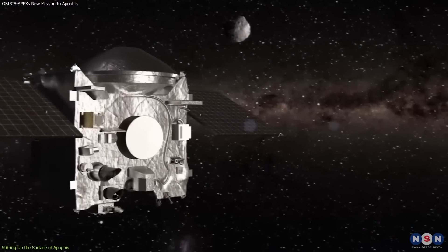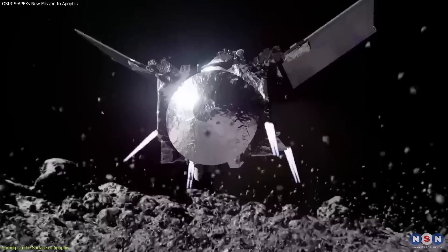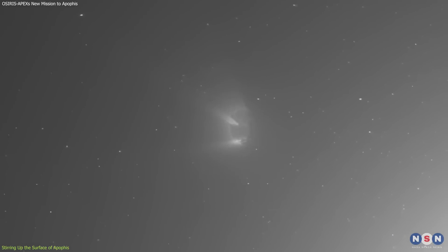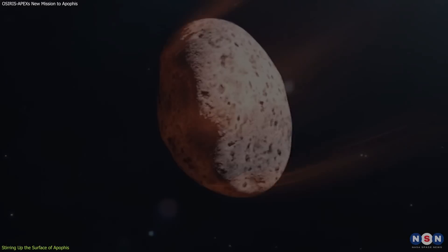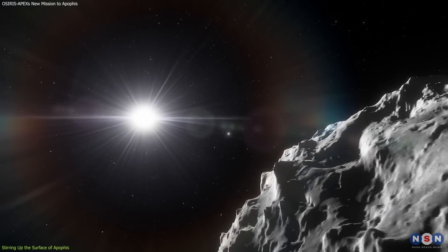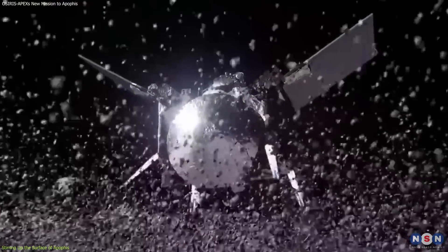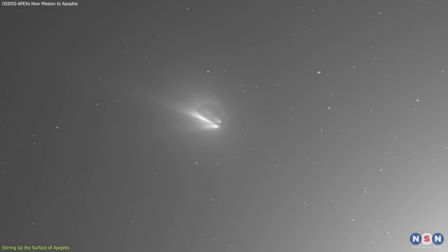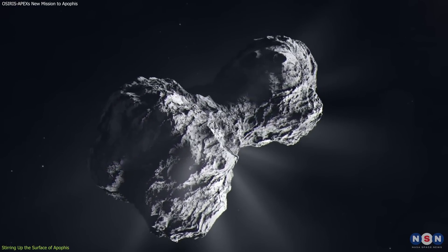But why would OSIRIS-APEX do that? Well, for two reasons. One is to reveal the composition of the material below the surface, which could be different from the material on the surface. The surface of an asteroid is exposed to space weathering — the process of erosion and alteration by sunlight, radiation, and micrometeorites. This can change the color, texture, and chemistry of the surface over time, and make it different from the original material. By stirring up the surface, OSIRIS-APEX will expose the fresh material that lies beneath and compare it with the weathered material on top. This will help us understand how space weathering affects asteroids, and how to interpret their spectral signatures.